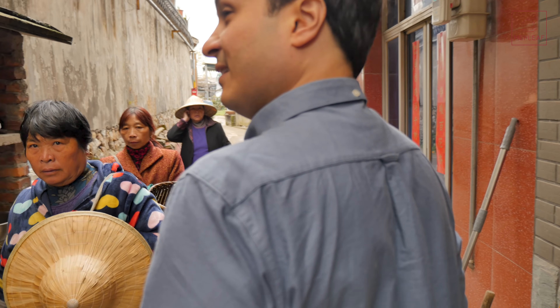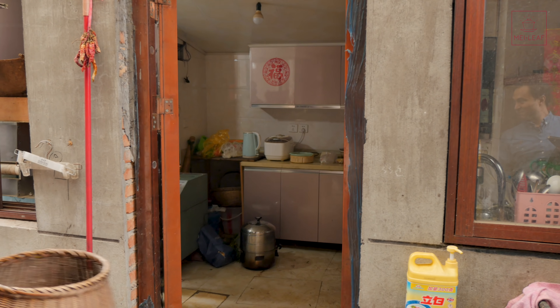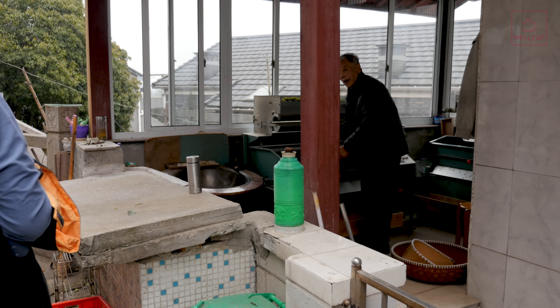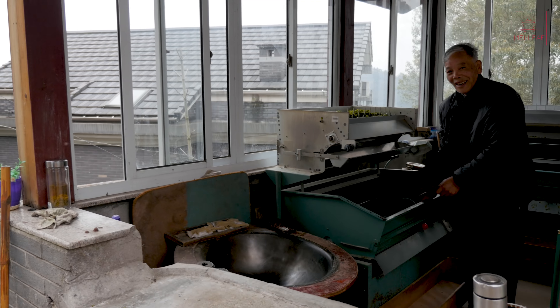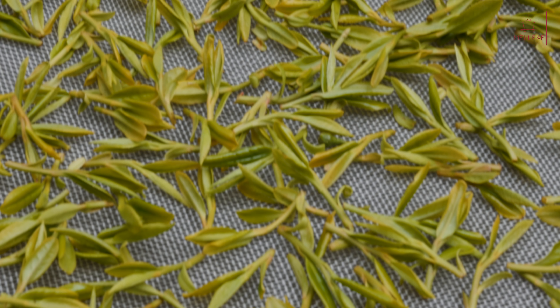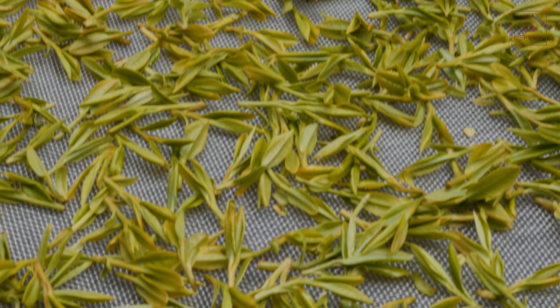As with all green tea, the pickings are extremely fine — a bud and one leaf, or a bud and two leaves — and they are always hand-picked. You can see here lovely, fine pickings: a bud and one leaf, or a bud and two leaves, super delicate. That incredible freshly picked tea smell. The fresh leaves then immediately head over for processing.